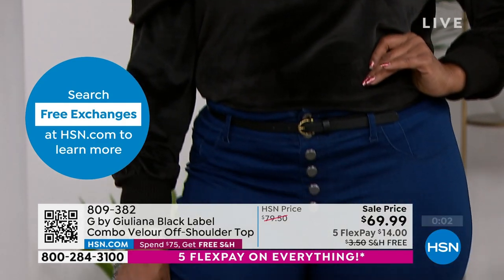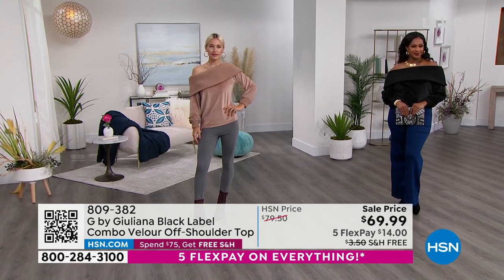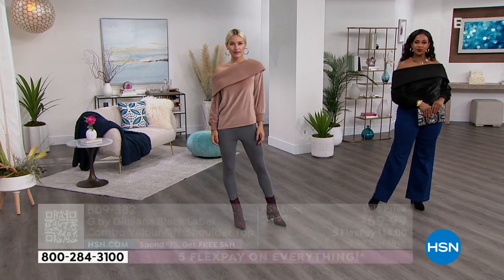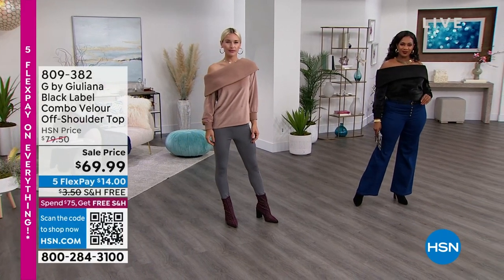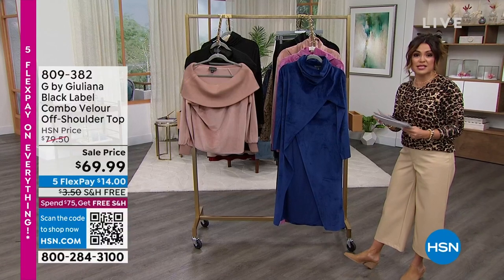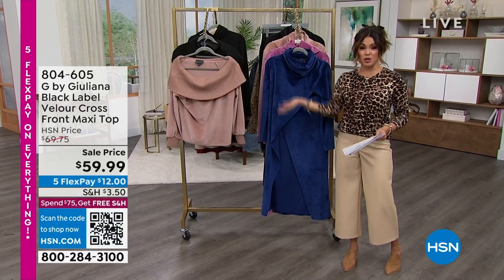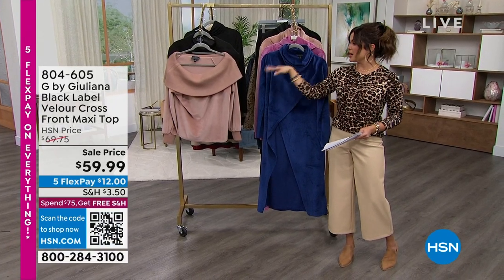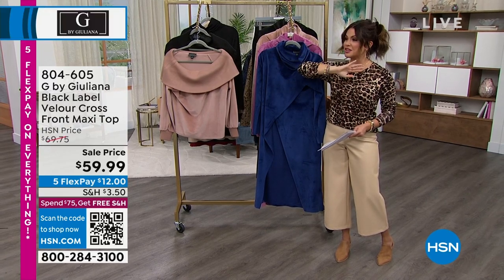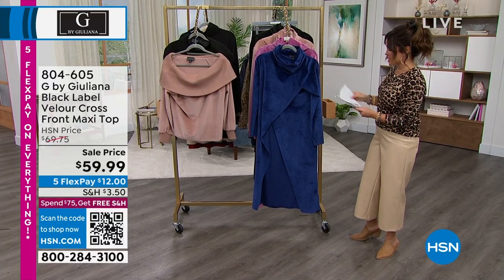If you don't love it, send it back — we want you to be happy and excited about these new pieces. This is $10 off, and with five FlexPay on everything, that means $14 will get this home. Free shipping as well. When you spend $75 or more on anything at HSN, it will all ship free the whole day. So maybe you bought some stuff this morning and you pick up a top here — now you've hit $75 on the day. Anything you got earlier converts to free shipping, and anything you get up until midnight tonight will also be free shipping.